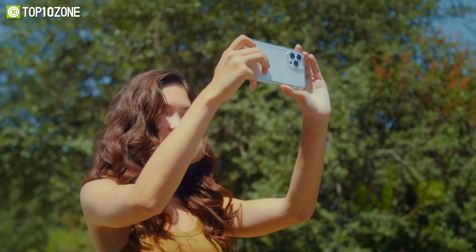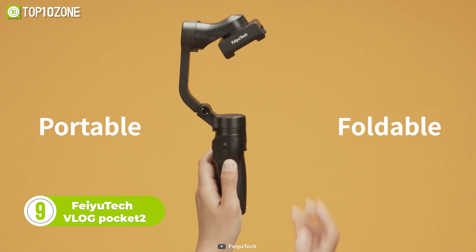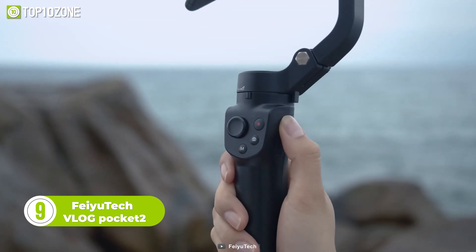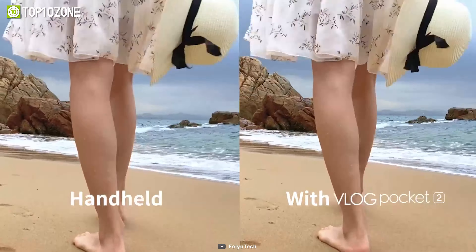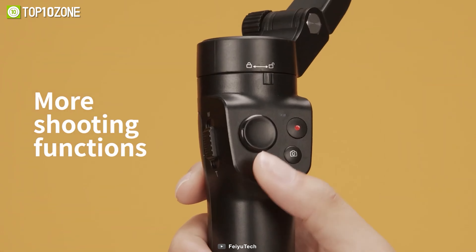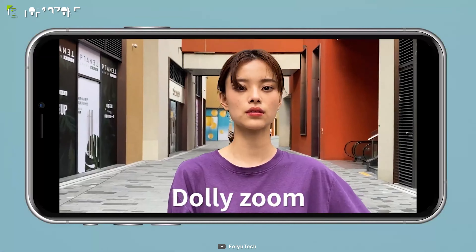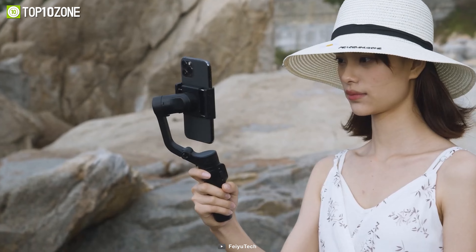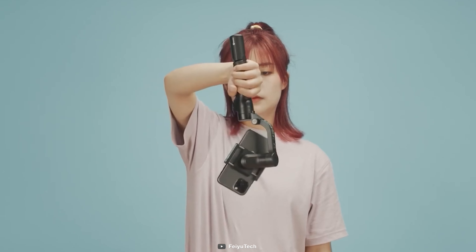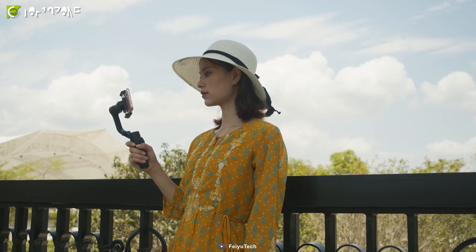Do you struggle to get stable and smooth footage while vlogging with your iPhone? Well, meet the Vlog Pocket 2, the ultimate vlogging companion for content creators. This sleek and compact device packs a punch with its advanced stabilization technology, capturing stable videos. Not only does the Vlog Pocket 2 provide excellent stabilization, but it also boasts a variety of creative features to help you elevate your vlogging content. With its intuitive controls, you can easily switch between portrait and landscape modes, as well as access features such as object tracking, face tracking, and time-lapse modes. So why wait? Get your hands on the Vlog Pocket 2 today, and start creating stunning content that will leave your audience wanting more.